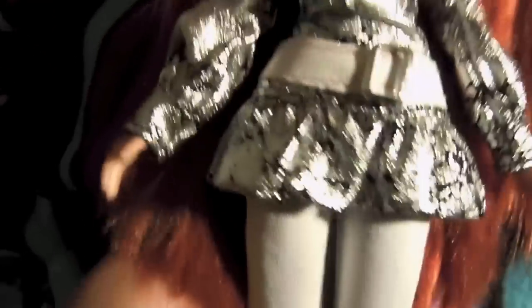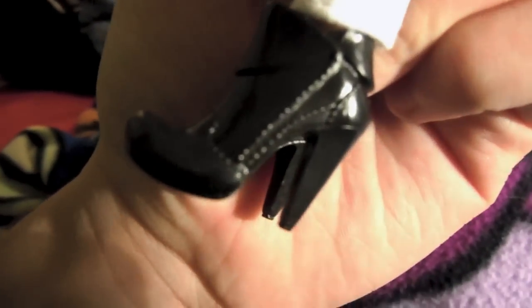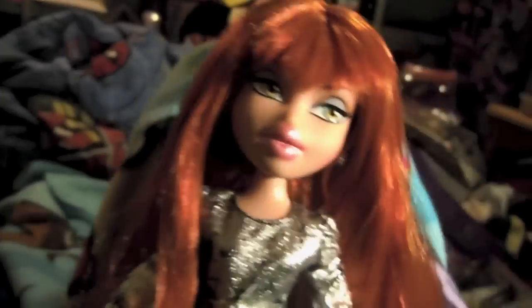Megan's outfit is definitely one of my favorites of the line. She's got this flashy silver and black dress or top — you can use it as both — with a white belt that is attached, sewn on. And she's got plain white skinny jeans and plain black ankle boots. Same old as Express It Chloe. And that's Megan.